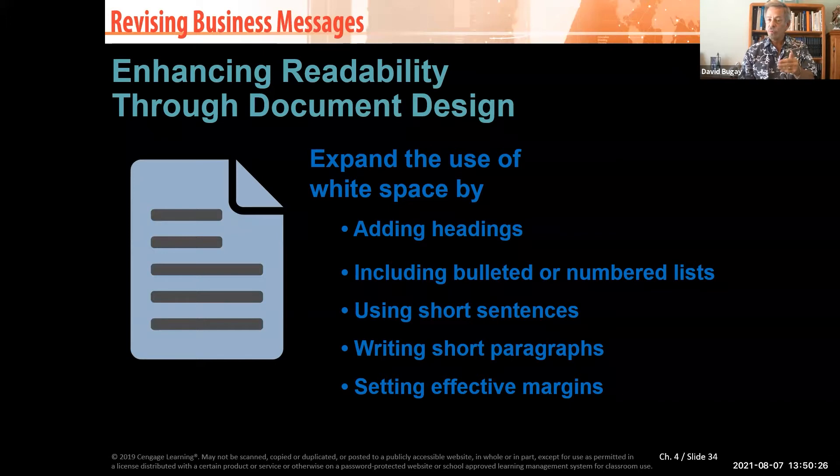Numbered lists give the reader a specific order. Use short sentences — if it's an eight-word sentence, people remember it. At 15 words, you only have 90% retention, and it keeps dropping. By 25 words, nobody remembers anything. Write short paragraphs too — if you go past four sentences, people often don't want to read the whole thing.